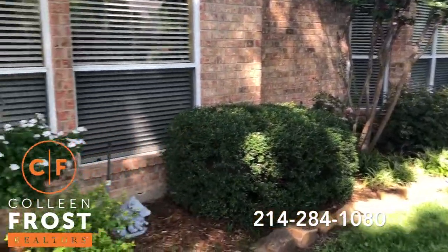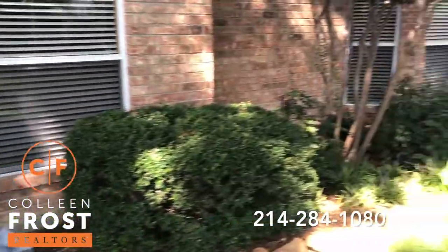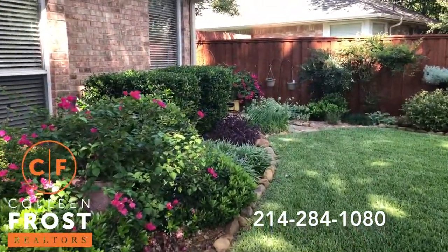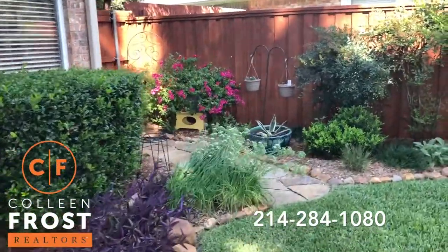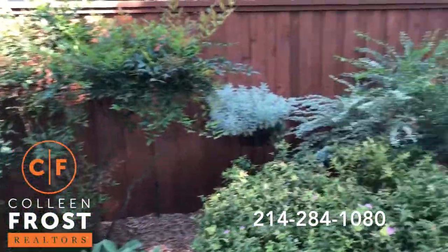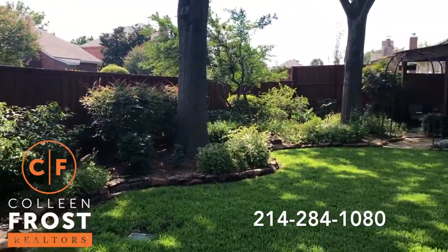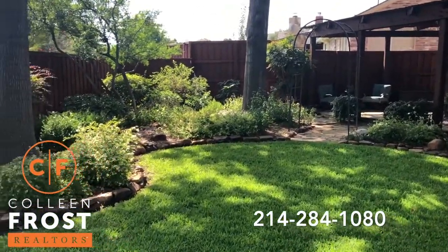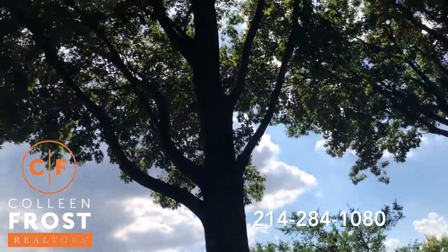Beautiful St. Augustine grass. When you're buying an existing home, don't you want a home that's been well cared for and loved? 308 Woodlake is your new home that is so well cared for. Look at how beautiful and mature these trees are — pristine.